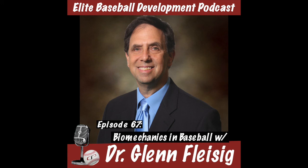From training to performing, join our big league conversation. Welcome to the CSP Elite Baseball Development Podcast with your host, Eric Cressy.